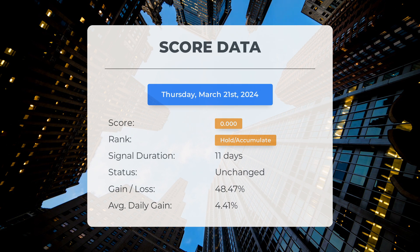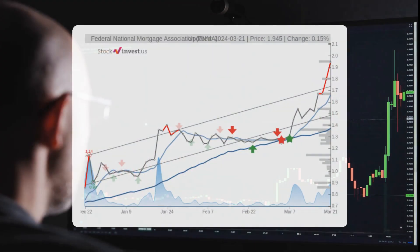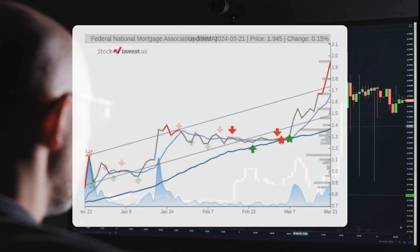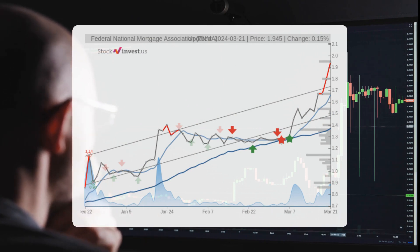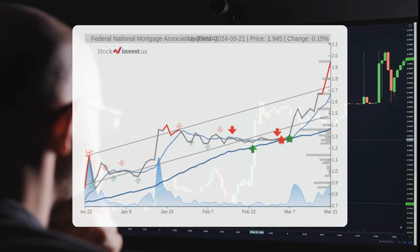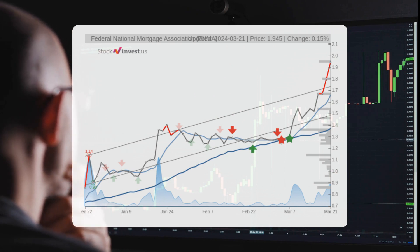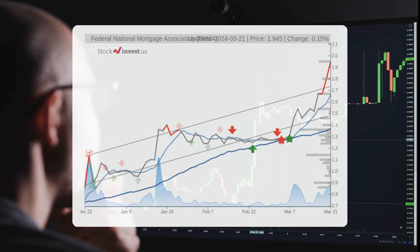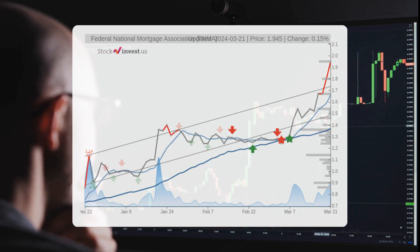A score of zero suggests our system foresees high volatility and risk for the next trading day. With recent developments, the stock's future direction is uncertain, with possibilities for both upward and downward movement. The stock has broken a strong short-term upward trend. In case of a pullback, support is expected at the previous trend's peak of $1.73, offering a possible re-entry point. Fan theory suggests a resistance level at $1.98, likely to challenge initial breakthrough attempts.